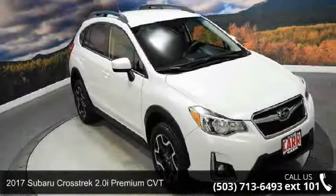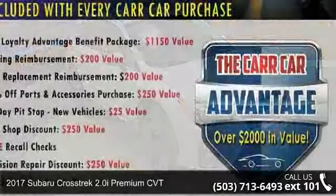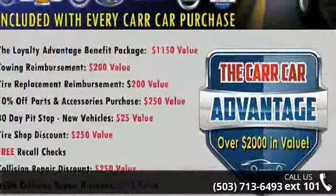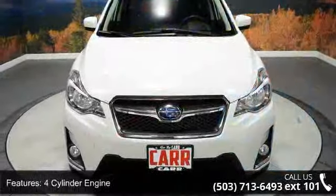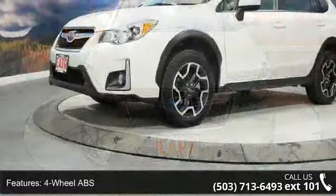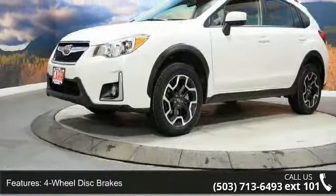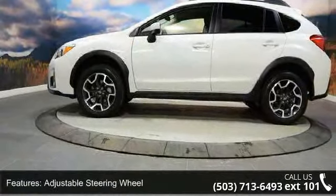Check out this 2017 Subaru Crosstrek. If you are looking for a first-rate auto, this one could be yours today. This vehicle's top features include 4-cylinder engine, 4-wheel ABS, 4-wheel disc brakes, adjustable steering wheel, all-wheel drive, aluminum wheels, auto-off headlights, backup camera, brake assist, and bucket seats.